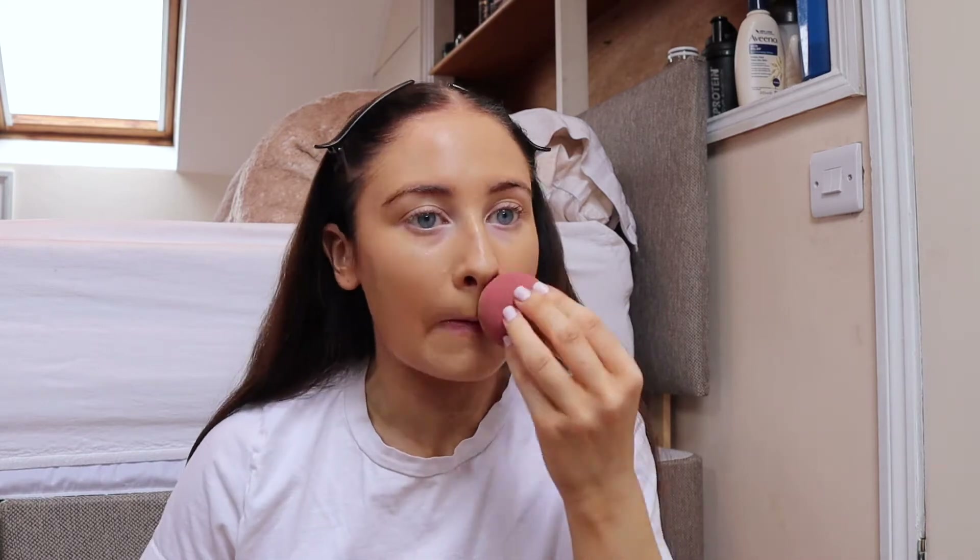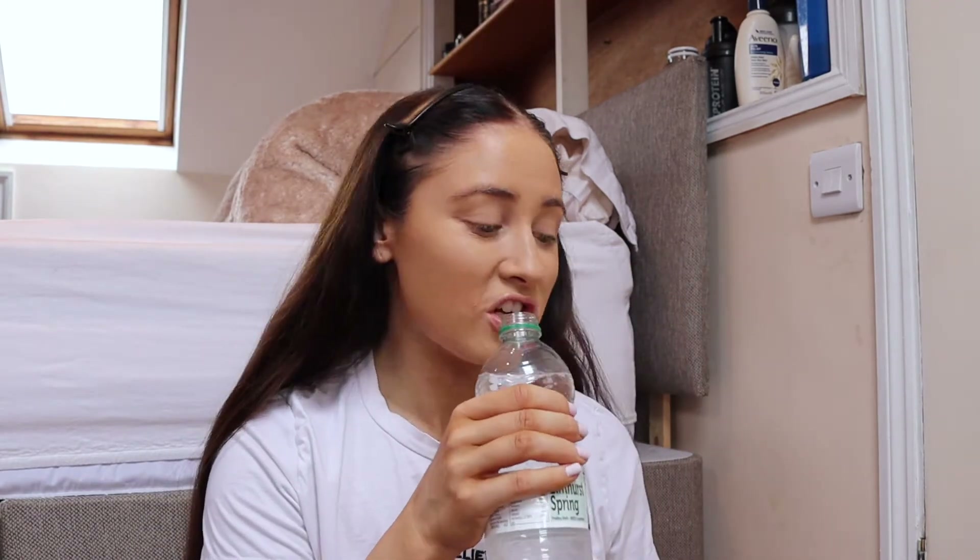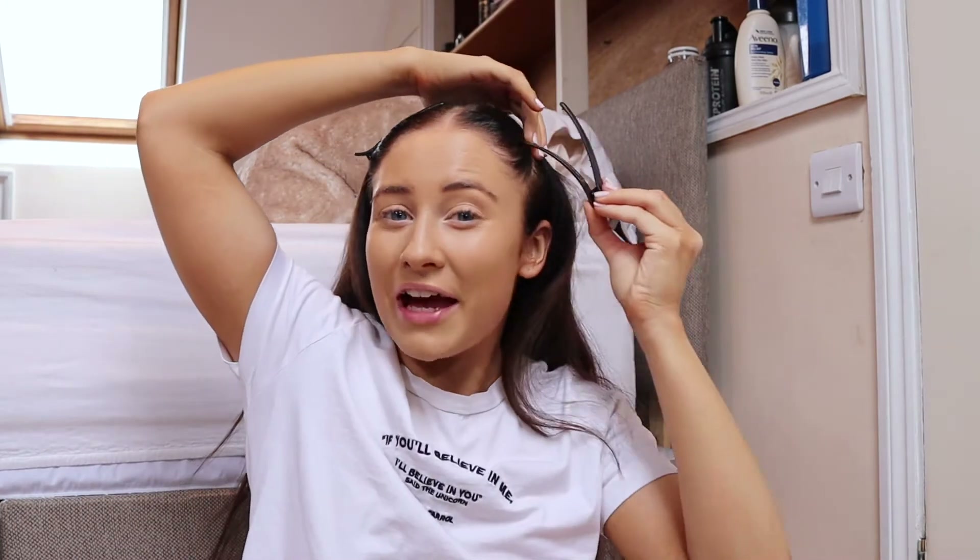I really love how long this foundation stays on — I never feel like I have to top it up. I'm just casually eating a bit of cheese and apple. I worked out this morning, went for my run. I've been doing so many runs lately and it's a love-hate feeling — I really don't enjoy running at all.